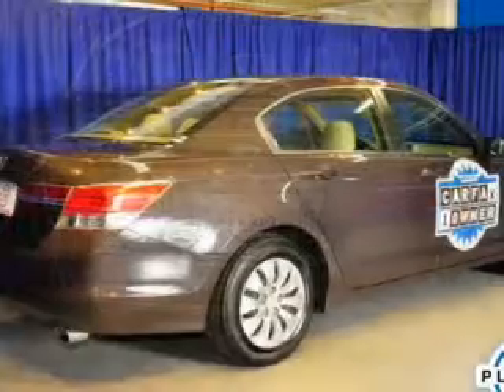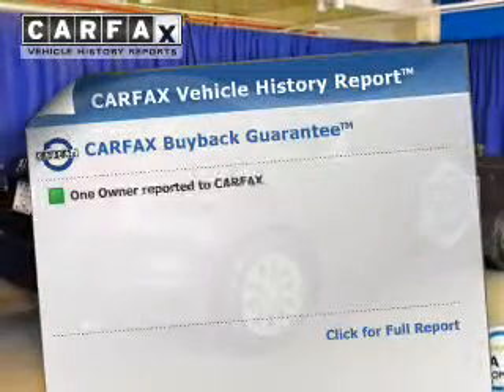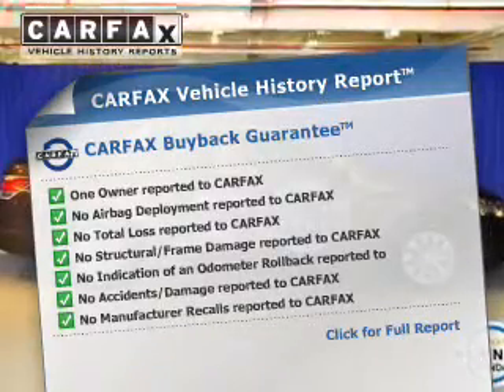The anti-lock braking system will help deliver you safely to your destination. This automobile comes with a Carfax report, which reduces your buying risk by providing the vehicle's history before you purchase.